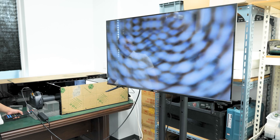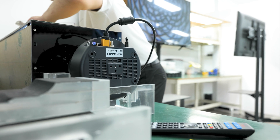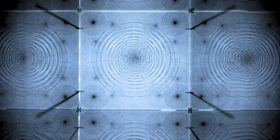This includes image quality assessment and further operational checks. We perform PTZ calibration, fine-tuning each camera to ensure precise movement and accurate positioning. This calibration is essential for delivering the high level of performance our customers expect from ADA cameras.